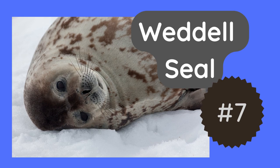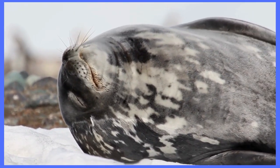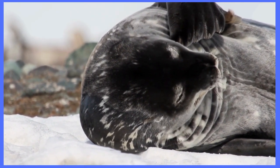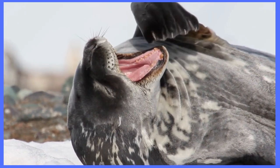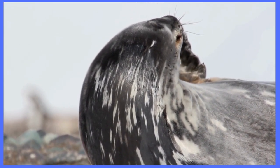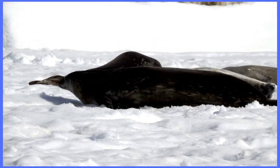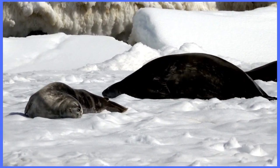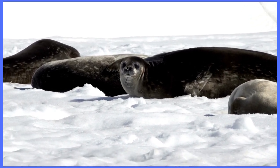We have the Weddell seal. Weddell seals are found in the Antarctic region and they are known for their unique vocalizations. They can make a variety of sounds including chirps, trills, and whistles. They can reach lengths up to 11 feet and weigh up to a whopping 1,322 pounds — that's larger than a small car. But don't let their size fool you. These seals are incredibly agile and can move quickly through the water and navigate through complex ice formations. They are carnivores and feed on a range of prey from small fish to large squid and krill. They are expert hunters and can hold their breath for up to an unbelievable 80 minutes.